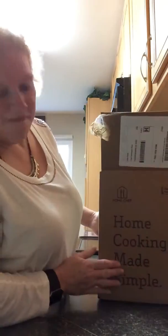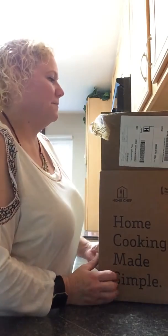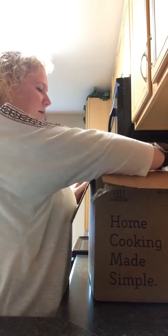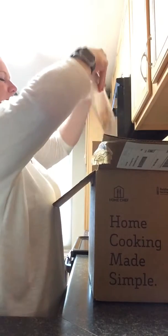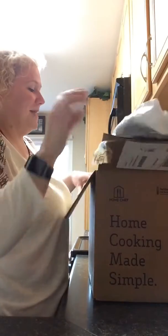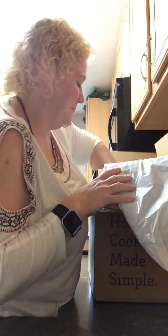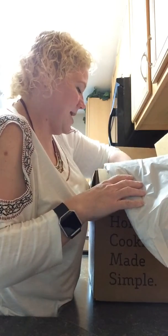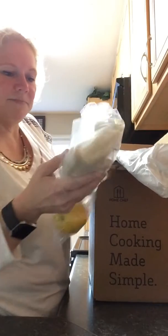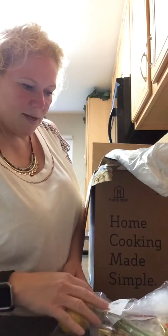Hello, I just wanted to share my fourth Home Chef delivery. I'm really loving this service. Other than my pages being bent — that was the first time that's ever happened — today was a really hot day, 96 degrees, but everything came cold.